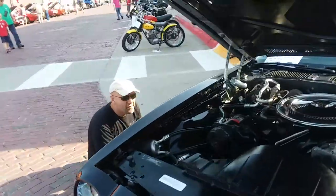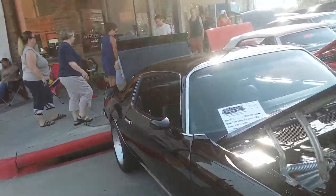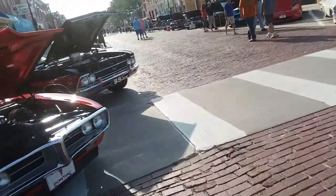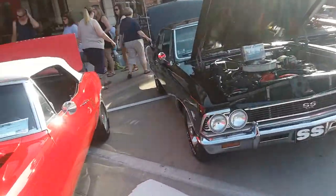Pontiac GTO Judge. 70 Pontiac Firebird Formula 400. 1967 Pontiac Firebird.